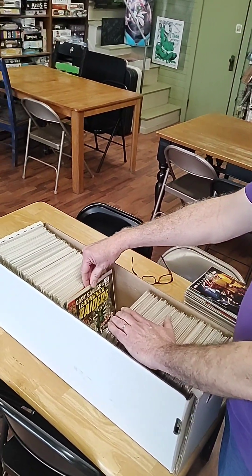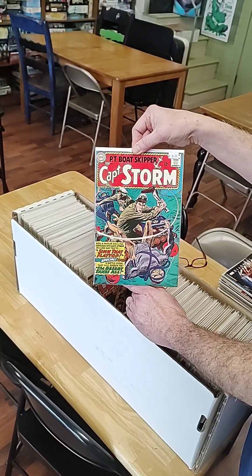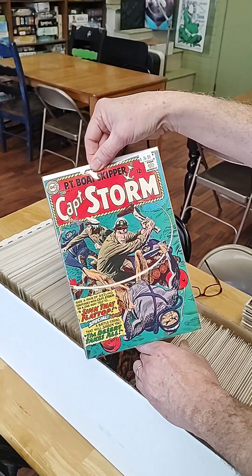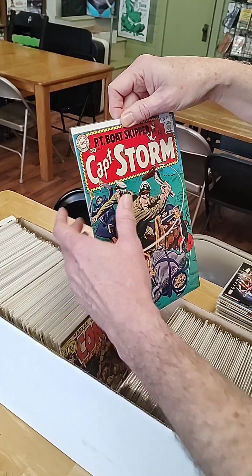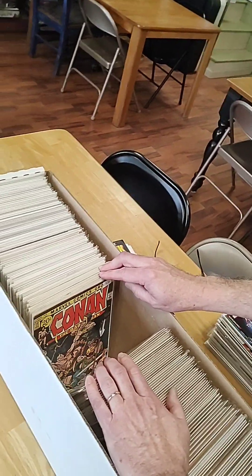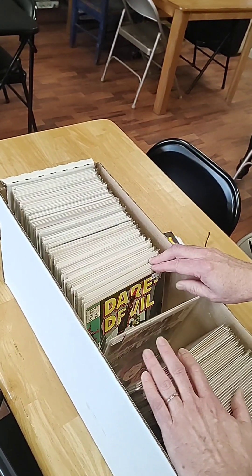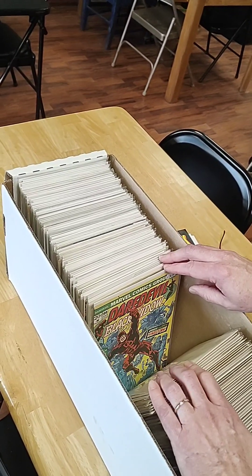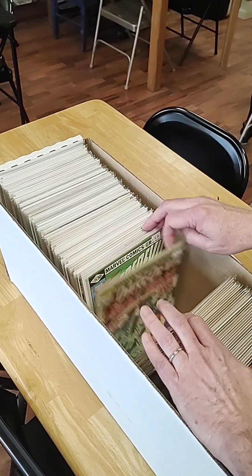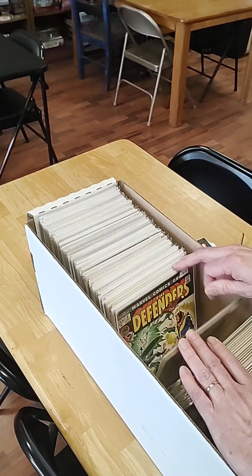Captain Savage and his Leatherneck Raiders is in nice shape. Actually, this is in even nicer shape — a nice DC war book from the 60s, Captain Storm. You can see it's just really clean along the spine and around the outside, and the colors are very vibrant. An early Conan — would have been nice to have this here when Roy Thomas was here for our Comic Con. Some early Daredevil issues. I'm a huge fan of Daredevil. Issue 100 in really nice shape, and then here's a Frank Miller issue — one of the most popular from the whole series ever.